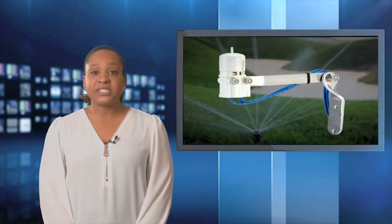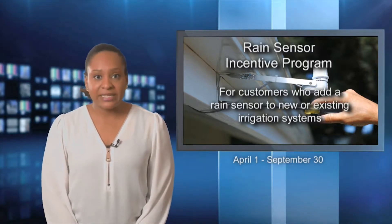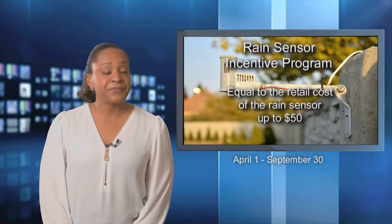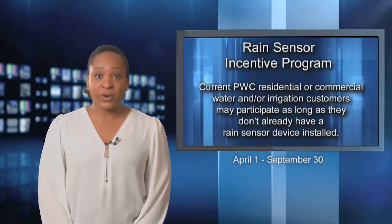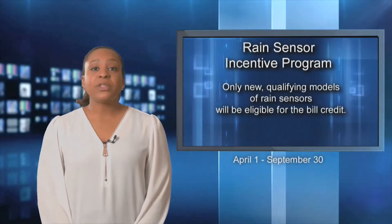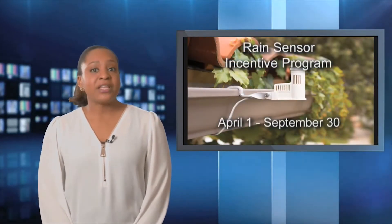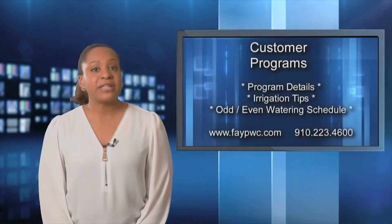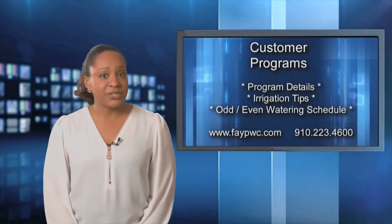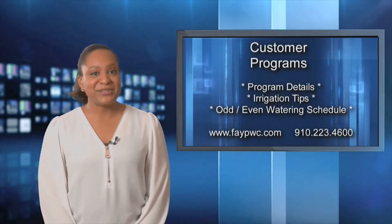Once the rain sensor dries out, the system operates according to the timer. Fayetteville PWC is offering water customers an incentive to add a rain sensor to their irrigation systems. The incentive is equal to the retail cost of the rain sensor, up to $50. Any current residential or commercial water or irrigation customer may participate as long as they don't already have a rain sensor installed. Only new, qualifying models of rain sensors will be eligible for the bill credit. The program is valid from April 1st until September 30th. For complete program details, water irrigation tips, and information about PWC's Odd-Even Outdoor Watering Schedule, visit the website or call the customer programs call center at 910-223-4600.